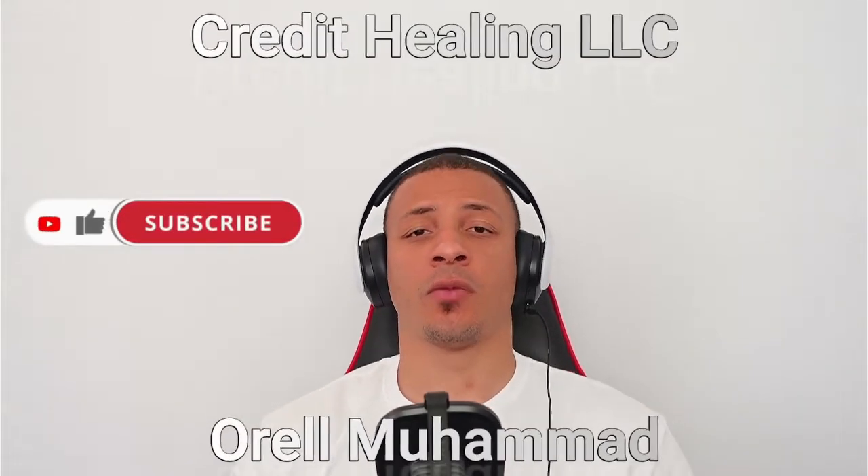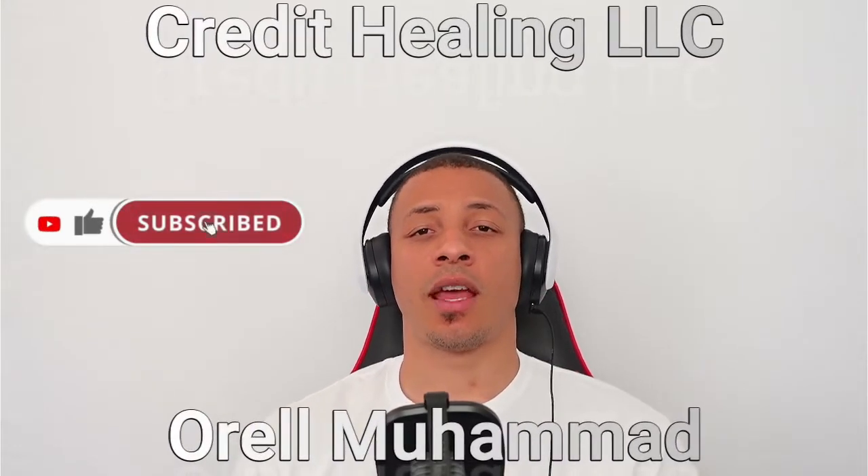Welcome back to our credit healing channel. Today we want to discuss a topic you should know, whether you own a credit card or plan on owning one in the future. You should know how your credit card works. If you're going to be utilizing a credit card, you'll have a minimum payment due at the end of every month, and you need to know how these minimum payments are calculated so you don't have any late payments appearing on your credit report.